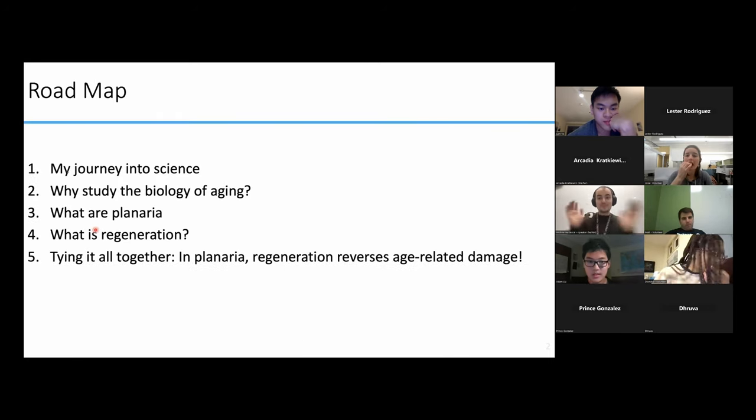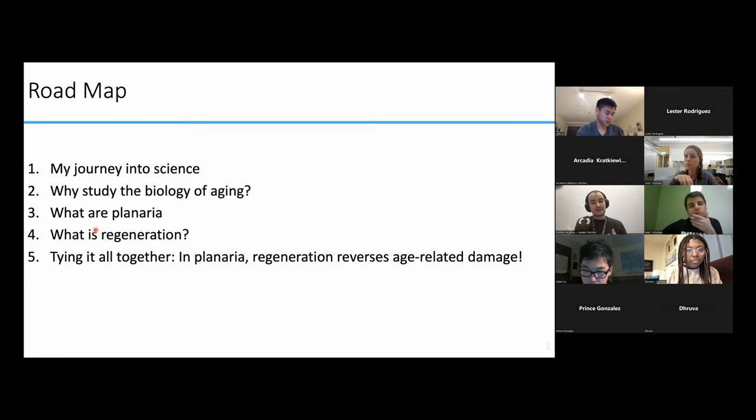So just as a roadmap before we get started, I'm going to start by talking a bit about myself, how I got into science, and what the various research experiences I've had thus far have actually looked like. Then we'll dive right into the science and start talking about what aging actually is and why I think it's worth studying. After that, we'll talk about planaria, which are the little creatures that I study, and why they're super cool and unique and awesome. Then we'll talk about regeneration — what that word means and how the planaria do it. And finally, we can tie it all together and talk about some of my actual data, which suggests that regeneration can reverse aging in planaria. Hopefully by the end of the talk, you'll understand both the data and all of those things.